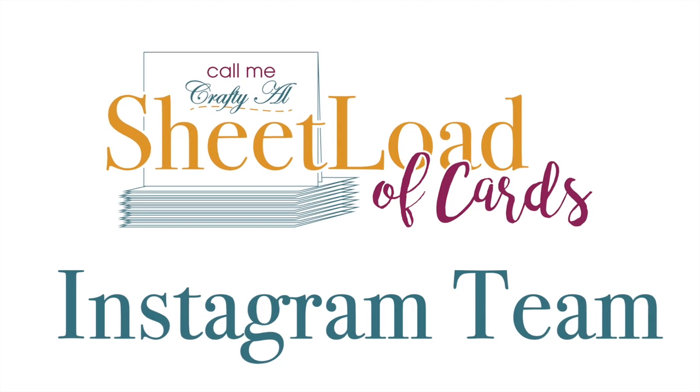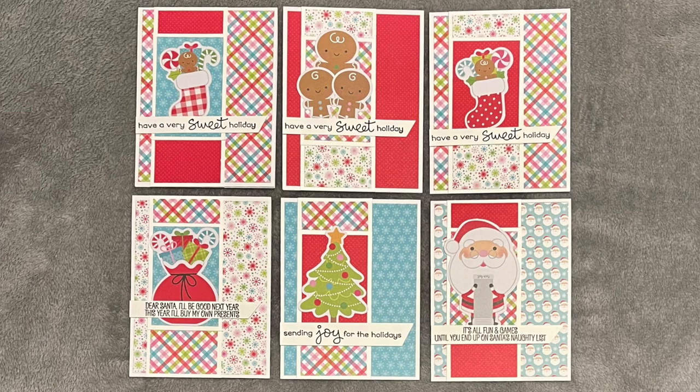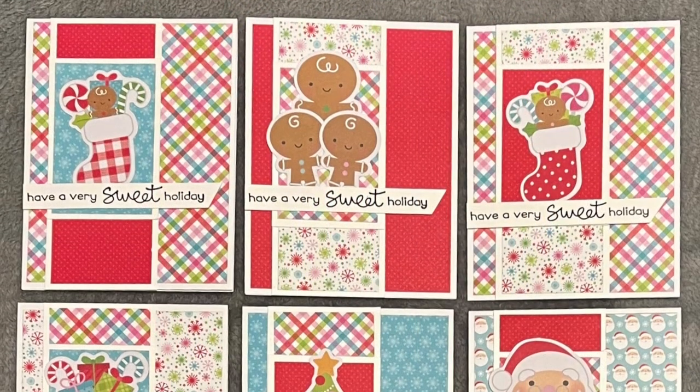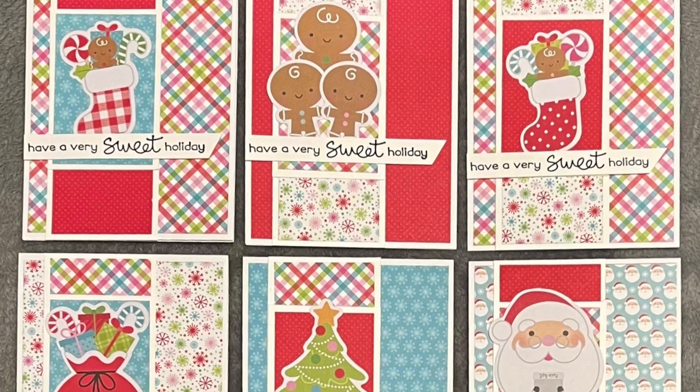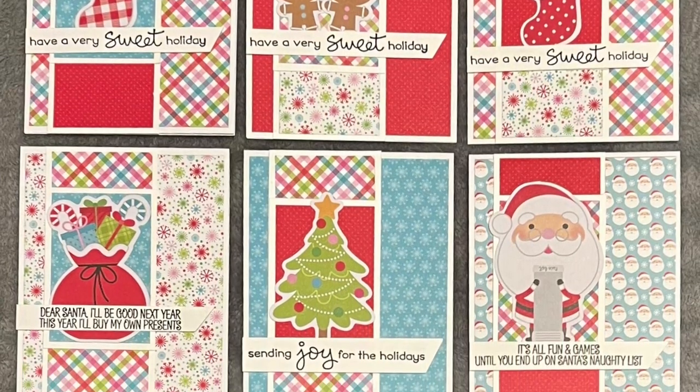First up on the Instagram team is Lisa, aka at Scrapbook Girl. She also has a fun, adorable set of cards for Christmas. I always love the paper she chooses and the cute little focal points.